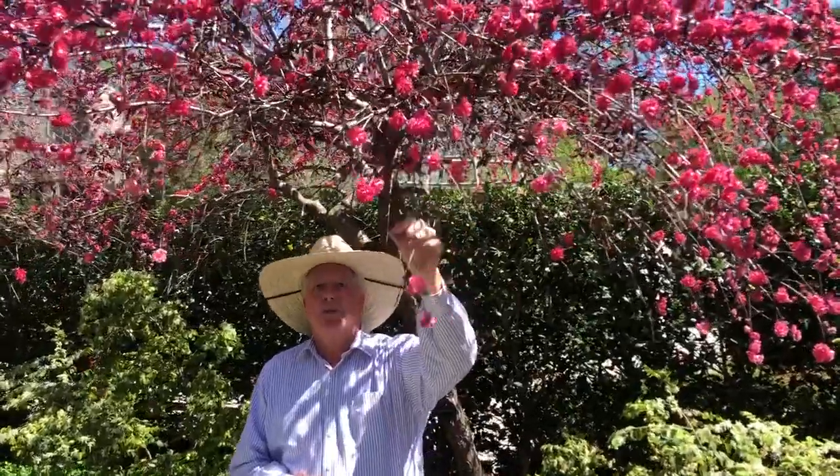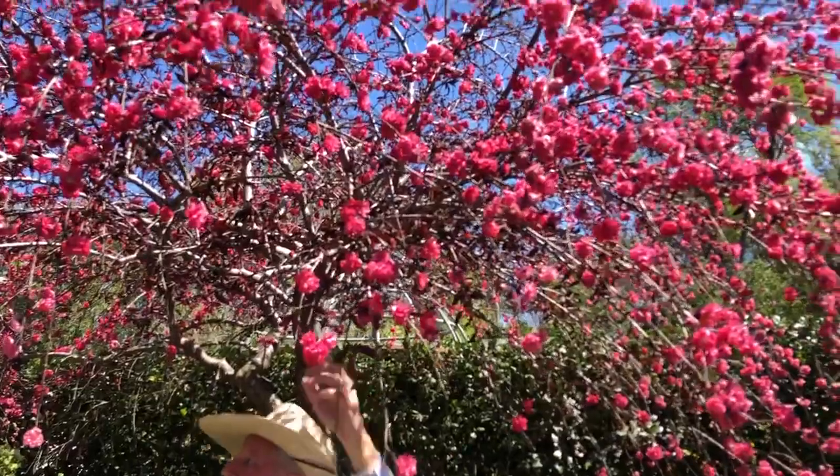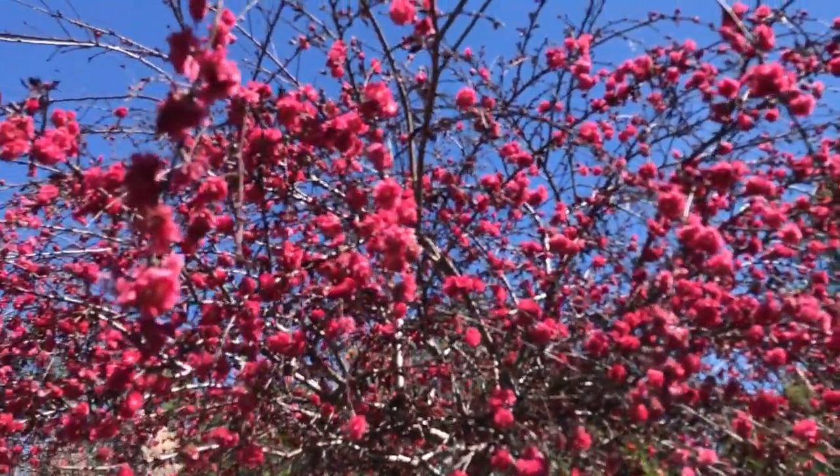It comes in a number of colors. This happens to be a beautiful kind of crimson color, and this variety is actually a weeping. Just look how gorgeous all of these weeping limbs are, and it's a double flowering type too, so it's not just a single bloom, but it's actually a double bloom.